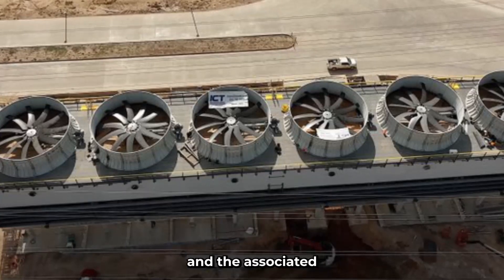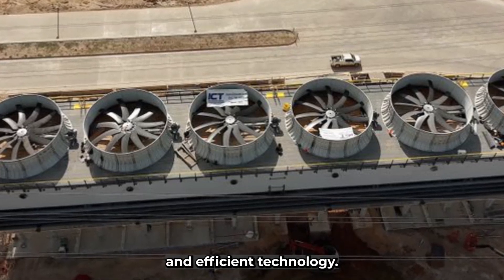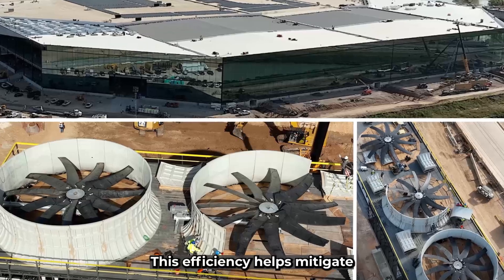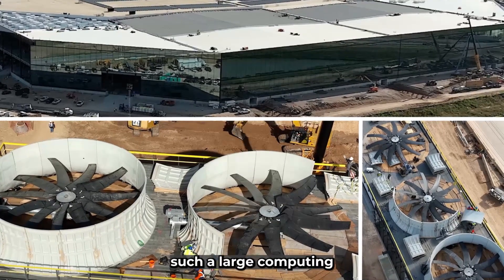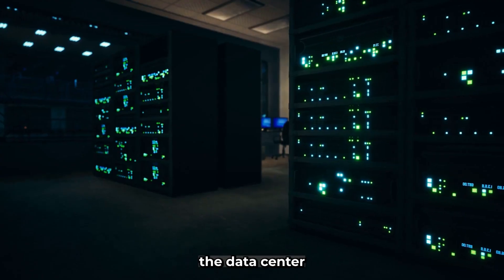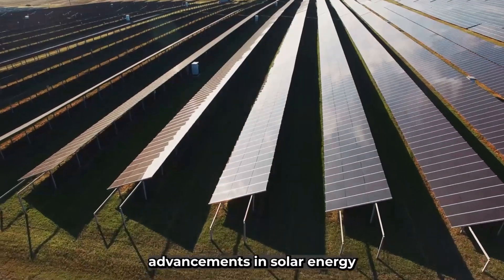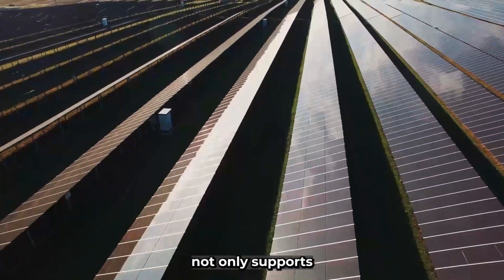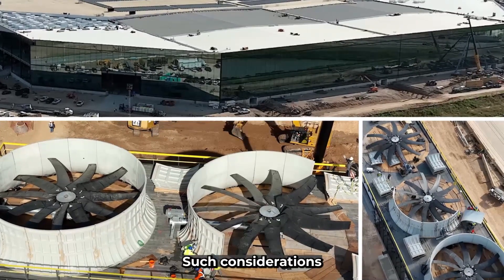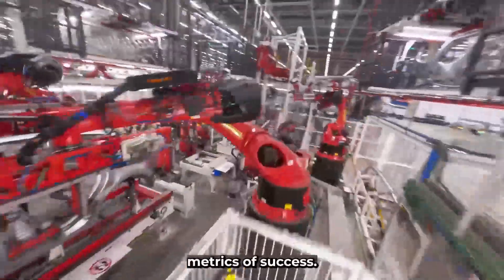Tesla's investment in these cooling fans and associated infrastructure is also a testament to their commitment to sustainable and efficient technology. The fans' energy efficiency is crucial given the substantial power requirements of the data center, helping to mitigate environmental impact. The data center itself is likely to incorporate renewable energy sources, leveraging Tesla's advancements in solar energy and battery storage, ensuring operation with minimal environmental footprint.